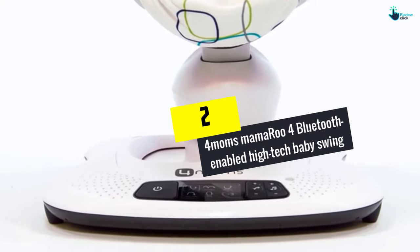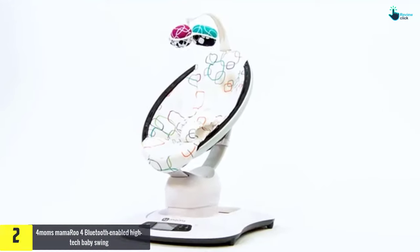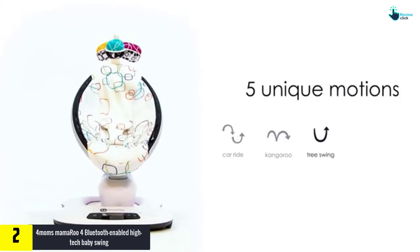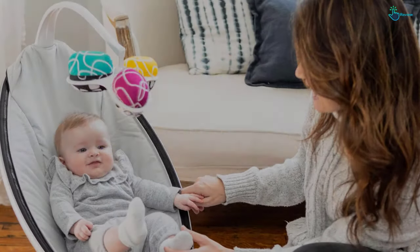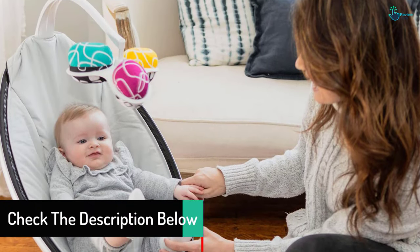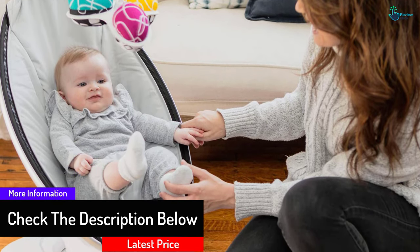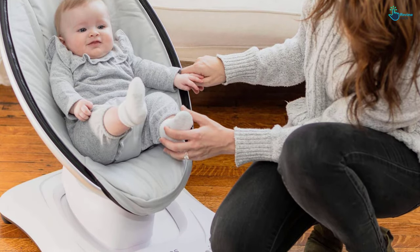At number 2, we have the 4Moms Mamaroo 4 Bluetooth Enabled High-Tech Baby Swing. This baby swing is made to mimic 5 rocking moves just like a parent to comfort the baby. Some of the moves include Car Ride and Tree Swing. With it, you can choose up to 5 different speeds. The seat reclines, allowing your baby to lie back and relax or sit up and play. This baby swing is a work of art.